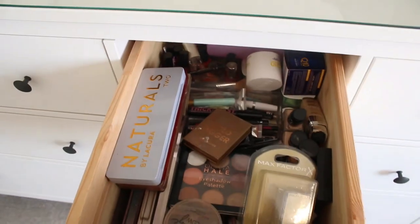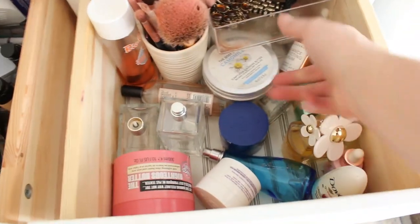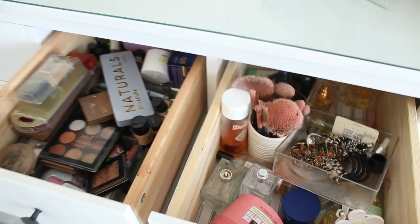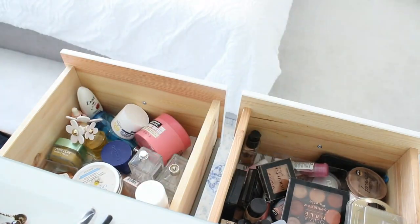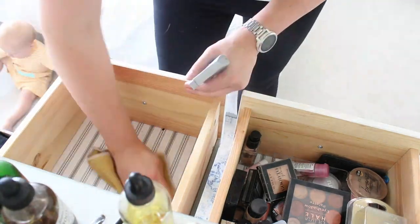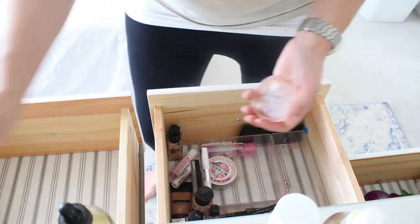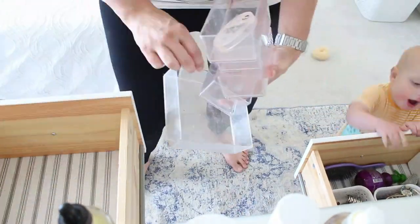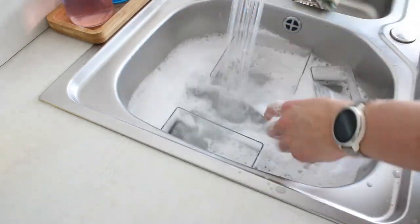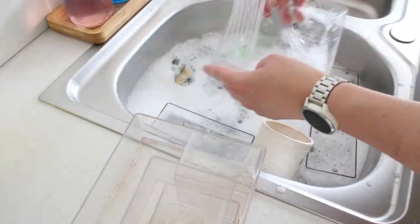Moving on to the dreaded makeup drawers. These were organized for a good 12 months but in the last 3 months it's just gotten really out of hand. In the mornings when I'm trying to do my makeup and get the kids ready for school, and Aiden is fighting for my attention, it's just so difficult. Because I can't find anything it just sets up my whole day wrong and affects my mood. So I took about 30 minutes to get everything organized — taking everything out, cleaning out the little trays, and putting everything back in specific categories.